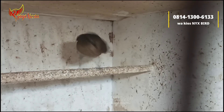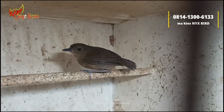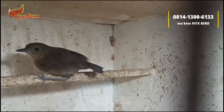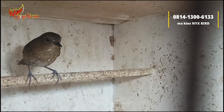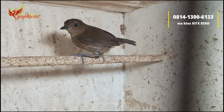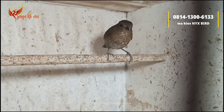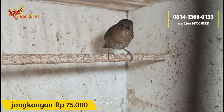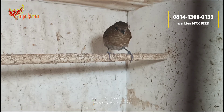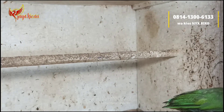Lanjut, di sini ada burung jongkangan, kinoi jantan. Tinggal satu, untuk penumpakannya sudah semi-pur. Burung mulus banget teman-teman. Untuk jongkangan seperti ini cukup dibanderol Rp75.000 saja.